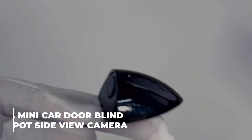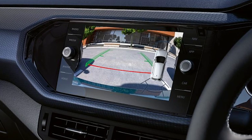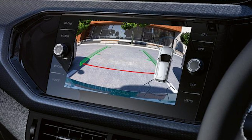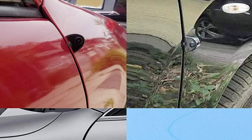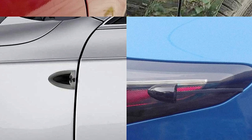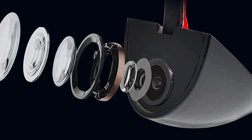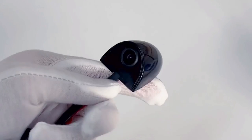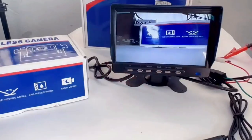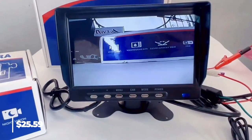3. Mini Car Door Blind Spot Side View Camera. Driving is safer because of the side view camera's clear image of the blind spot area on the left or right side of the vehicle, which covers a large area of the rear blind spot. The blind spot camera is really small and light, and you can attach it to the side of your car with double-sided tape so that it doesn't detract from the outside design of the vehicle. This side view camera is $25.59.